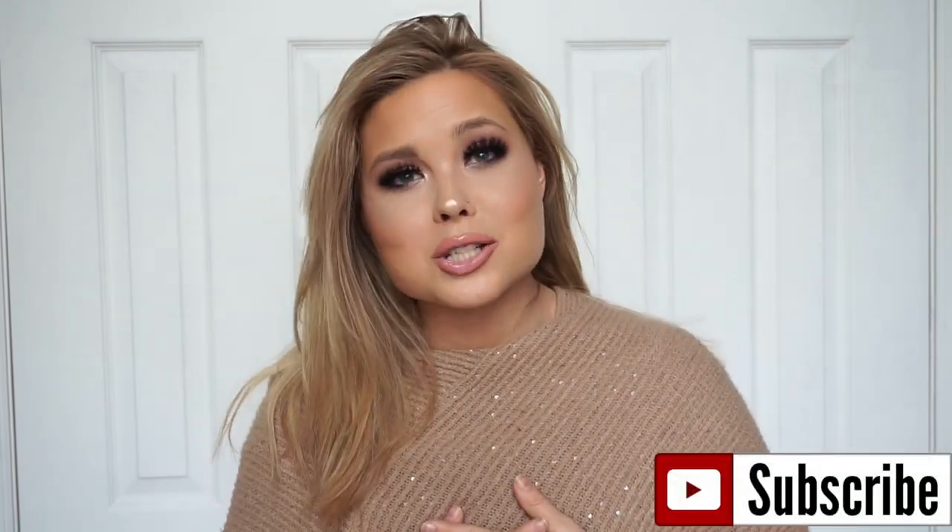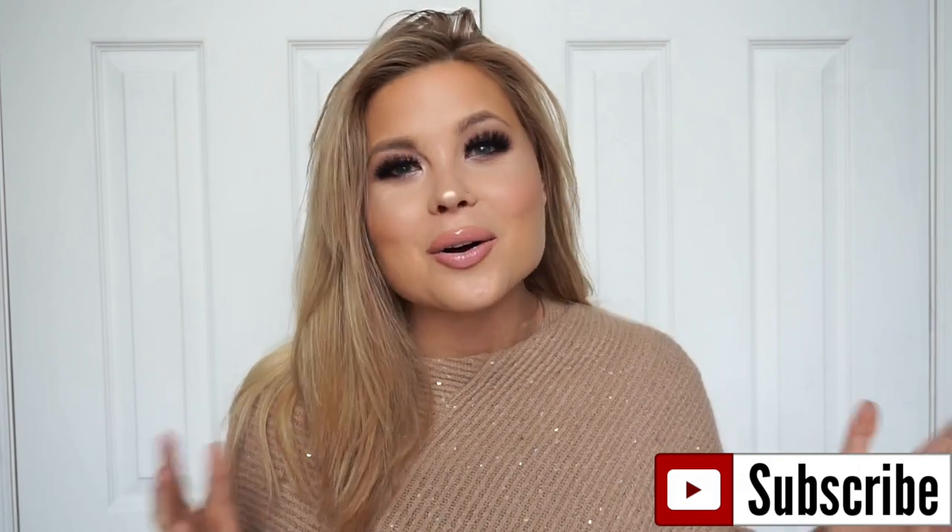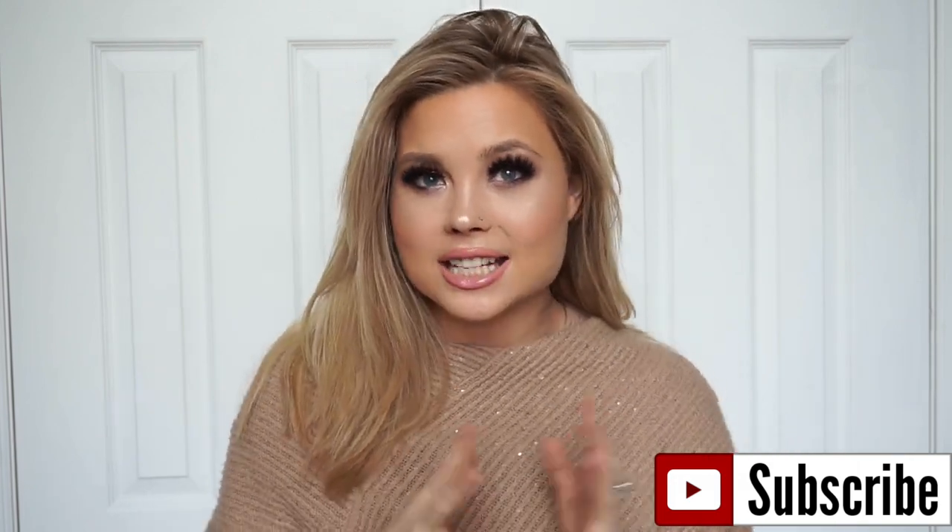Hey everyone and welcome back to my channel, Meghavictoria. Today we're going to be doing a good old-fashioned haul. I was at Gen Beauty LA this past weekend. My Instagram is full of the good stuff — if you want to follow me on Instagram, it is just MeghavictoriaX.